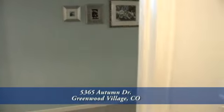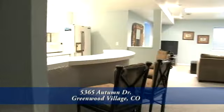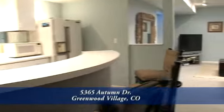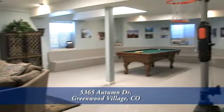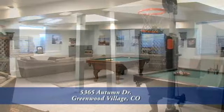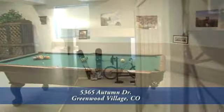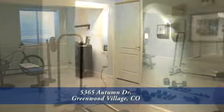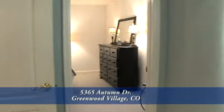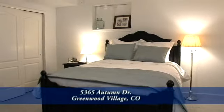Now let's head down to the fully professionally finished lower level. First we encounter a wet bar on the way to the media room. This room is large enough for both a sectional sofa and a billiards table. There's also a room currently being used as a workout room. The fifth bedroom in this home is also on this level, with coffered ceilings and dual closets.